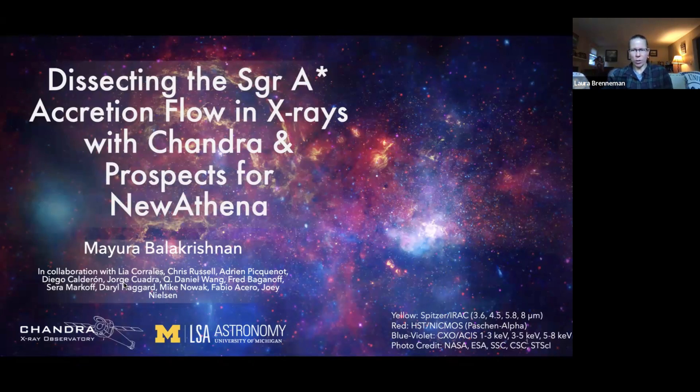Mayera is a fifth-year graduate student at the University of Michigan working with Leah Corrales. During her first two years she conducted spectral and timing analyses of black hole X-ray binaries using data from Swift, Chandra, NICER, and XMM. More recently she's been working on understanding the accretion flow of Sagittarius A*, combining high-resolution Chandra spectroscopy and Wolf-Rayet stellar wind simulations. She's currently using signal separation techniques on the galactic center region to separate overlapping components.